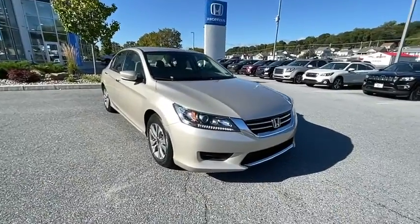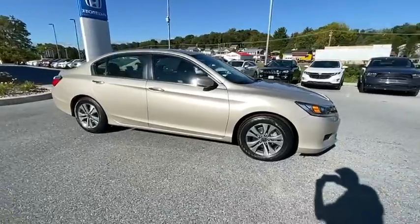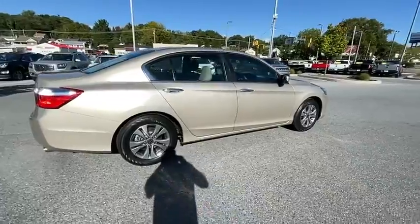Stop by and take a look at the 2015 Honda Accord. Ingeniously simple, yet overflowing with luxury and technological creativity — all that and more in the Accord.